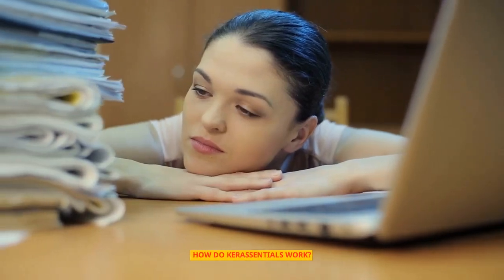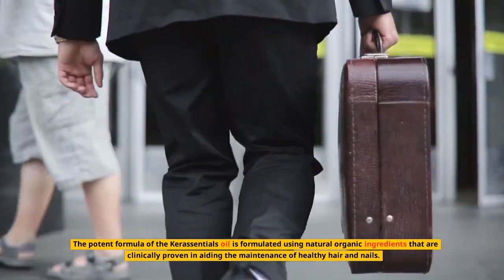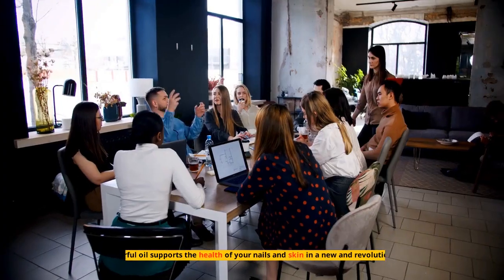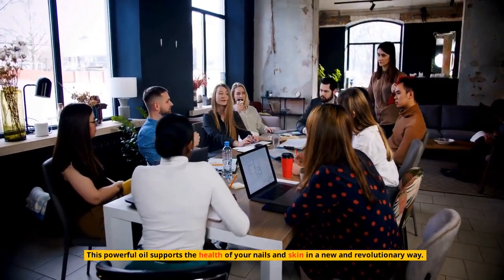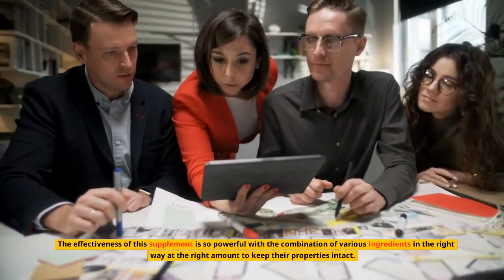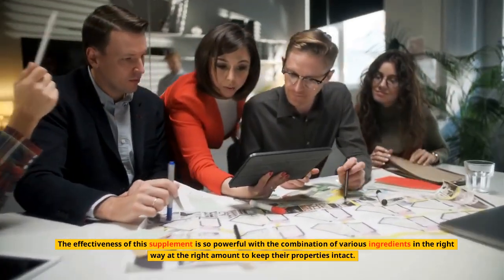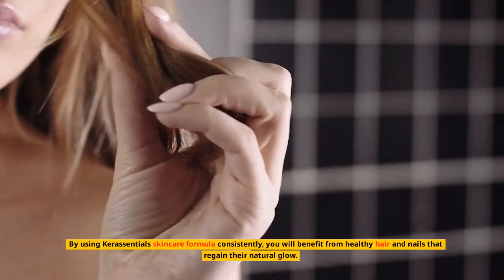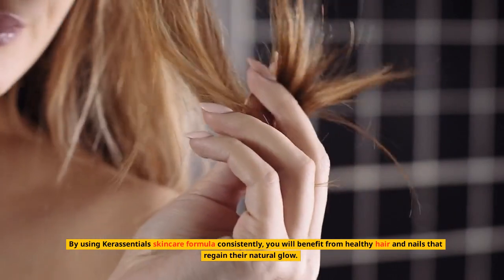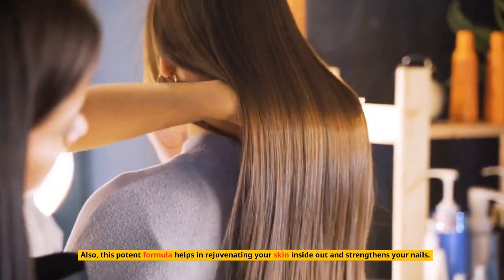How do Keresentials work? The potent formula is formulated using natural organic ingredients that are clinically proven in aiding the maintenance of healthy hair and nails. This powerful oil supports the health of your nails and skin in a new and revolutionary way. By using the Keresentials skincare formula consistently, you will benefit from healthy hair and nails that regain their natural glow, and this potent formula also helps in rejuvenating your skin inside out and strengthening your nails.